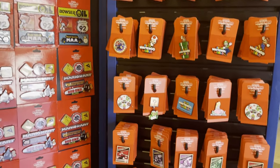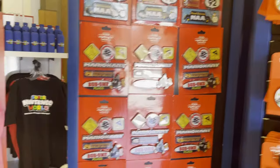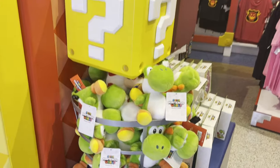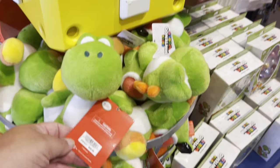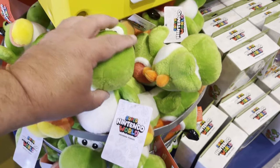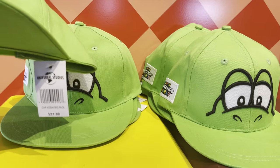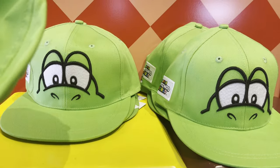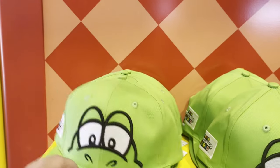Here are the pins — they got all kinds of pins. Little Yoshi, $20. Yoshi hat — how much are these? $27. Oh look, it has a little tail on the back. That's cool.